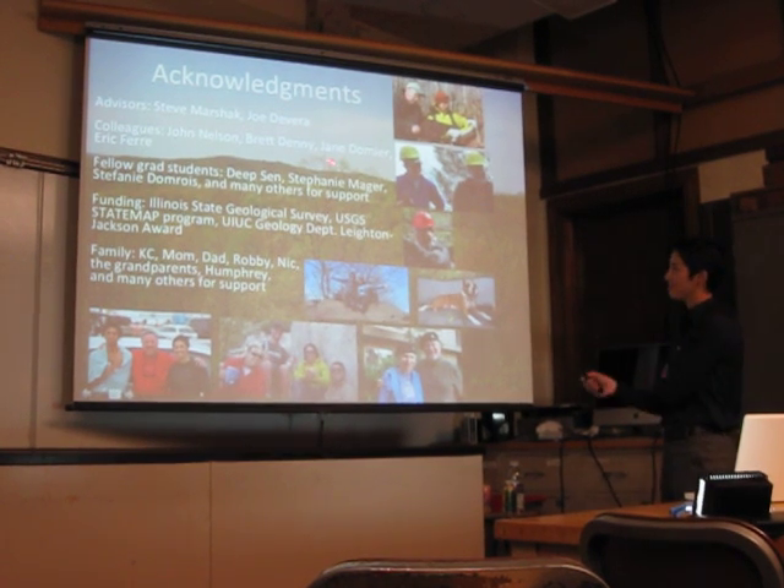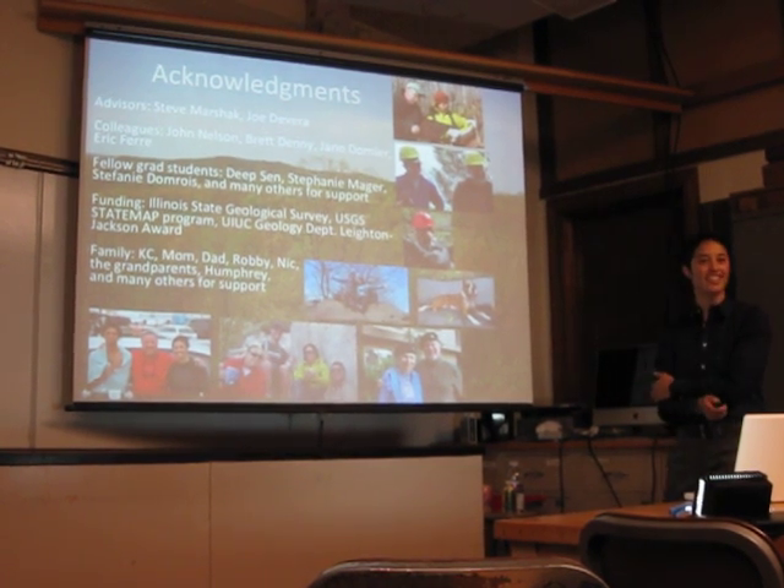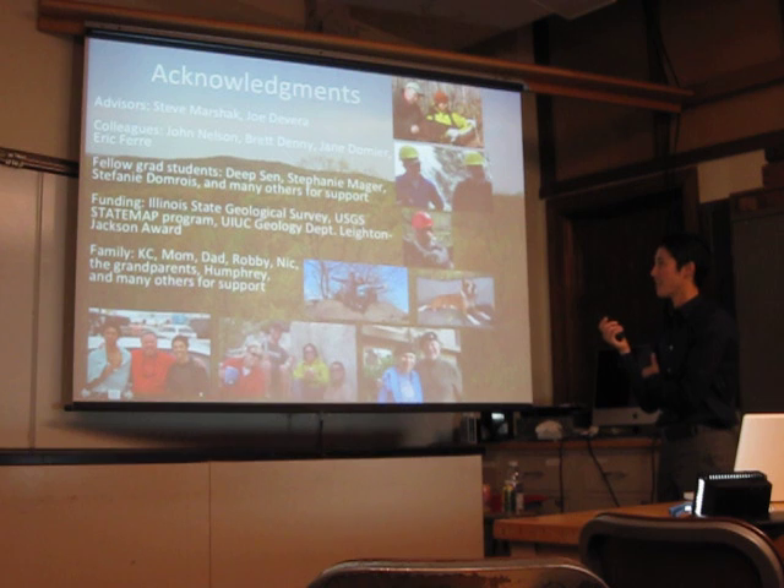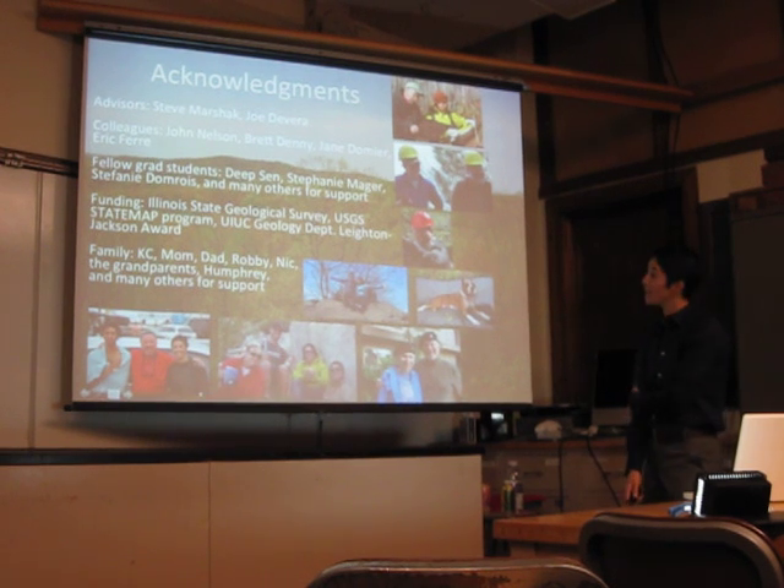My fellow grad students DeepSend, Stephanie Major, Stephanie Domroise, and many others of you who are here today for your support and also some really good times. Generous funding by the Illinois State Geological Survey for all of this work, along with the USGS State Map Program and the geology department here for their support through the Leighton Jackson Award.